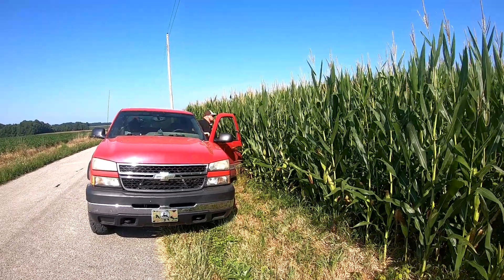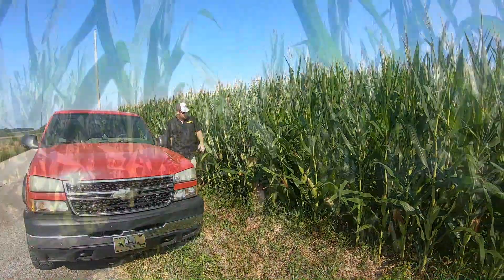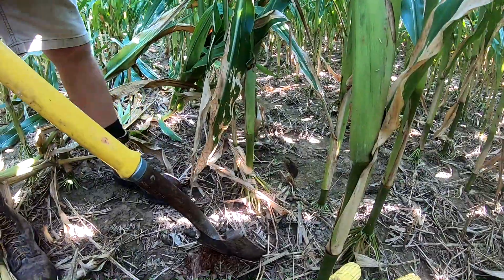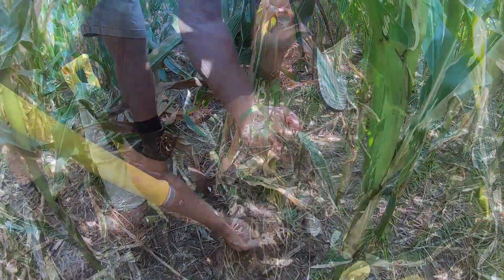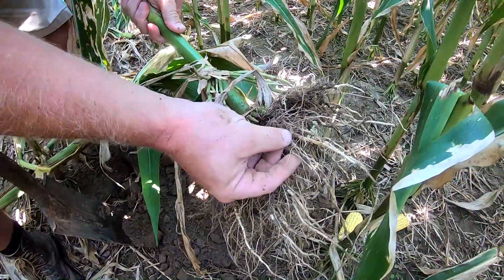He saw issues with drainage areas where erosion was bad. Since then we figured out that cover crops, even on the good ground, benefit next year's crop. We figured out that there's a lot of beneficial microbes and microorganisms that live in the soil and need a root growing there all year to help us produce the crop for the following year.